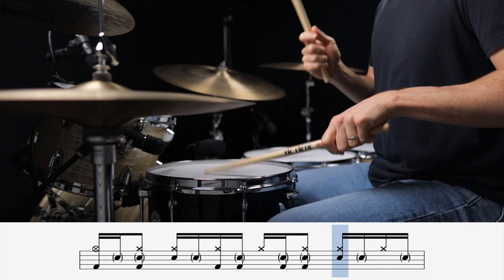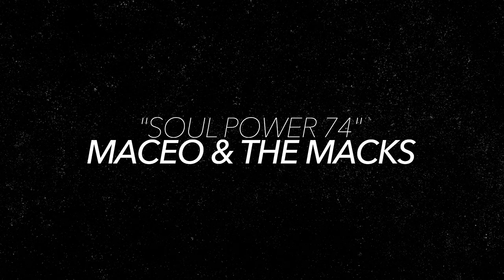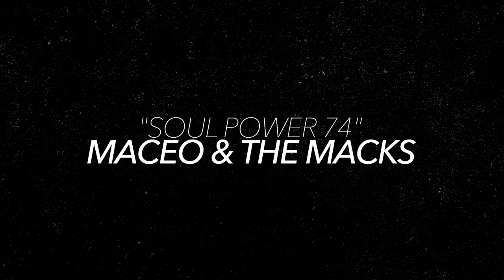In our last two beats, we're going to check out two of the pioneers for this ghost note technique approach: James Brown drummers John Jabo Starks and Clyde Stubblefield. Up first is Soul Power 74 by Maceo and the Macks, which features James' backing band, the JB's, with Jabo on the drums.